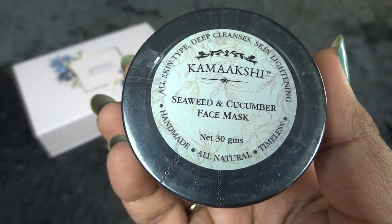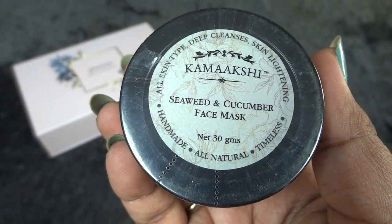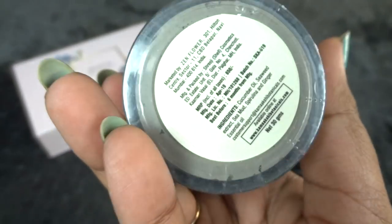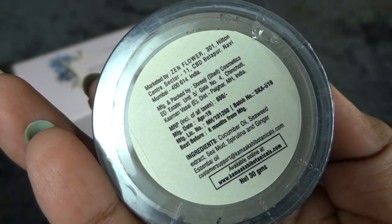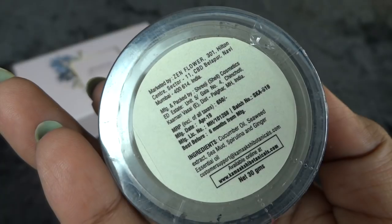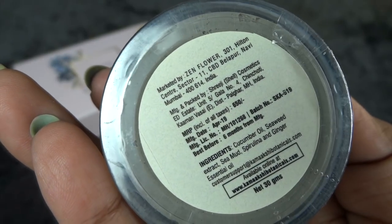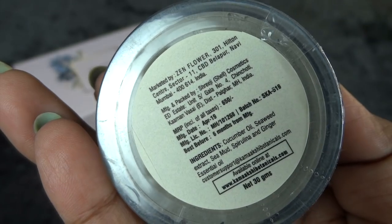The next product is by Kamakshi — it's their seaweed and cucumber face mask in a 30-gram size. It's an all-natural handmade product, and this is how the bag looks. The cost is 650 rupees and you have to use it within six months from April 2019. The ingredients are mentioned on the packaging and they look pretty good. I do like face packs, so I'm definitely happy with this one.